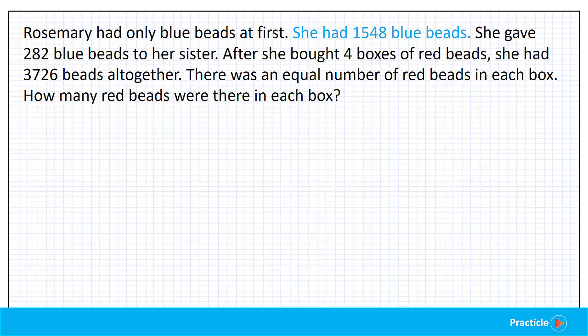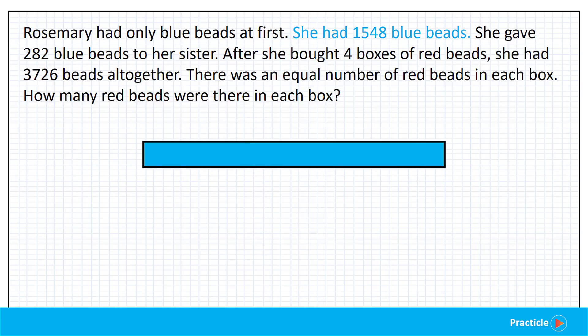So let's draw the model for this math question. Do you know how to start drawing the model? We'll start by drawing a rectangular box, and this box represents all the blue beads that Rosemary has. Since we are given the number of blue beads that she had, we'll write that down in the box — so here's 1,548.